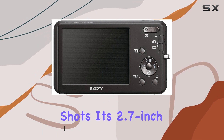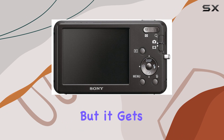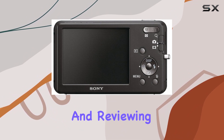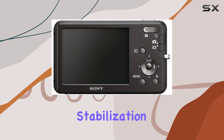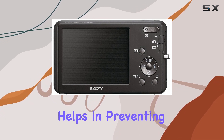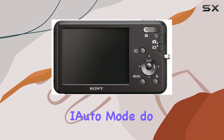Its 2.7 inch LCD screen might not be the largest, but it gets the job done for previewing and reviewing your captures. One of the standout features here is the SteadyShot image stabilization, which really helps in preventing those pesky blur moments.